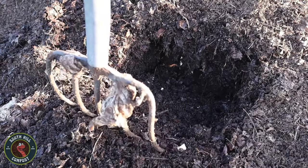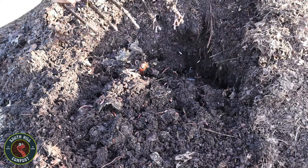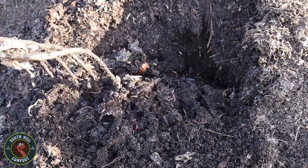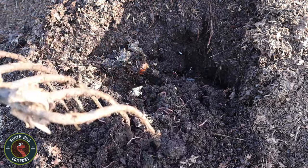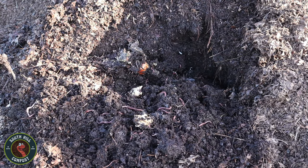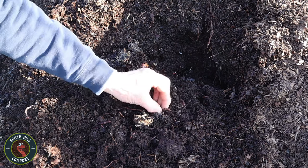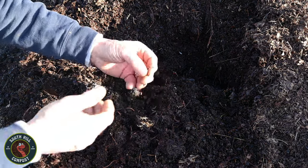Let us begin by acquainting ourselves with our protagonists, the red wigglers, scientifically known as Eisenia fetida. These humble earthworms, often no longer than a few inches in length, possess a remarkable ability to transform organic waste into nutrient-rich compost through the process of vermicomposting. Their slender bodies, adorned with a reddish hue, make them easily distinguishable from other earthworm species, and their voracious appetite for organic matter endows them with the title of nature's tireless recyclers.